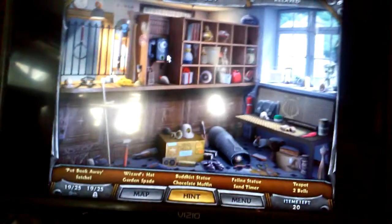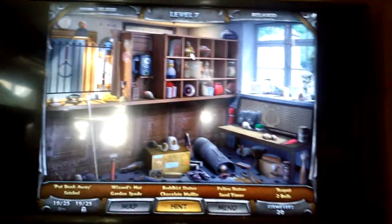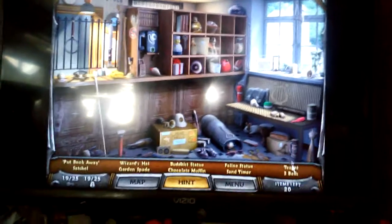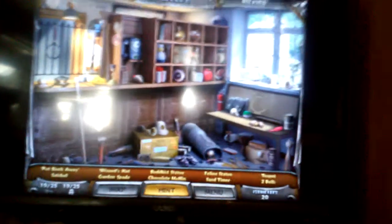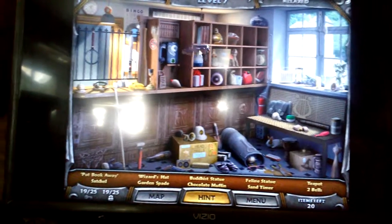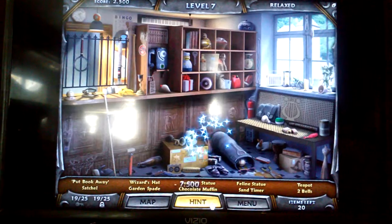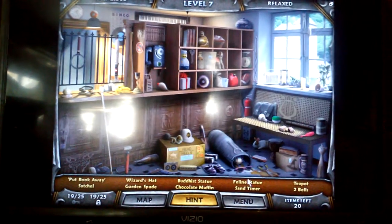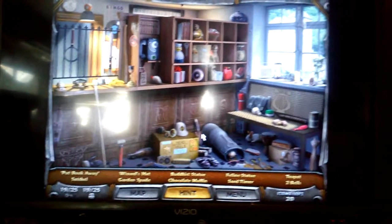Oh my gosh, the hotspot screen keeps on lighting up. It's locked. Two bells. Book away. What is the book? Oh, here's the book. That's not where it goes. Sand timer. Garden spade — I think that's what it is. Yeah, that it is.